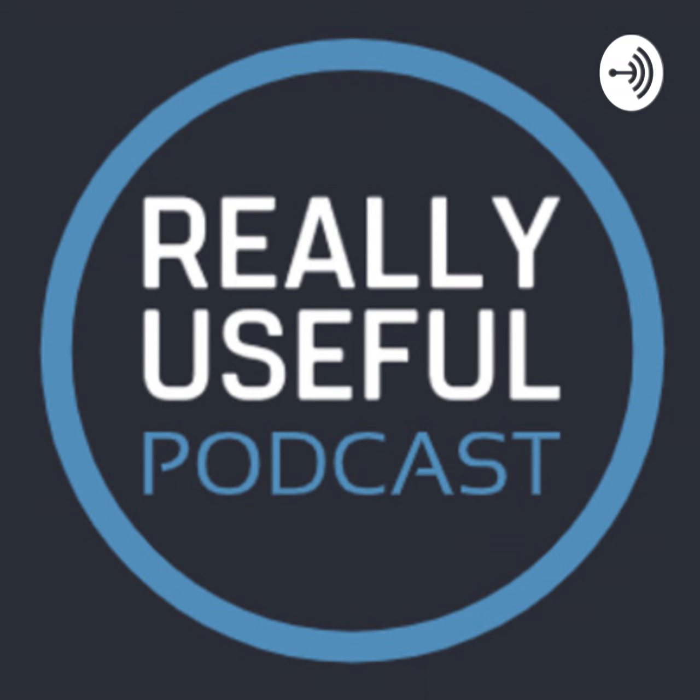That wraps up this week's Really Useful Podcast. Next week is the final show of 2019, with James and Christian looking at Black Friday — catch it early as it drops to find useful deals. Goodbye from Christian Corley and Megan Ellis.